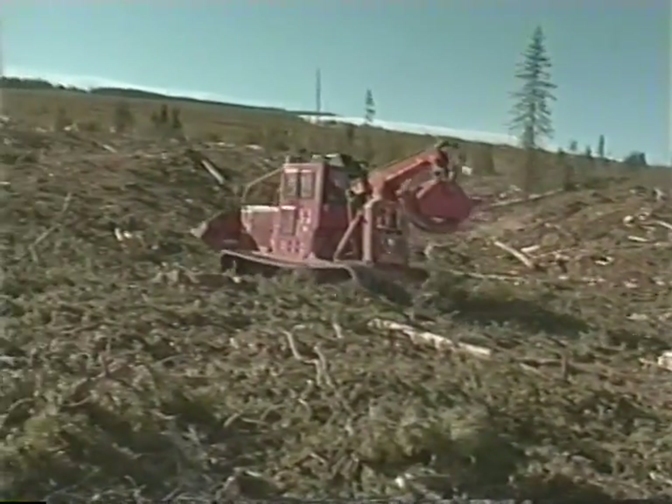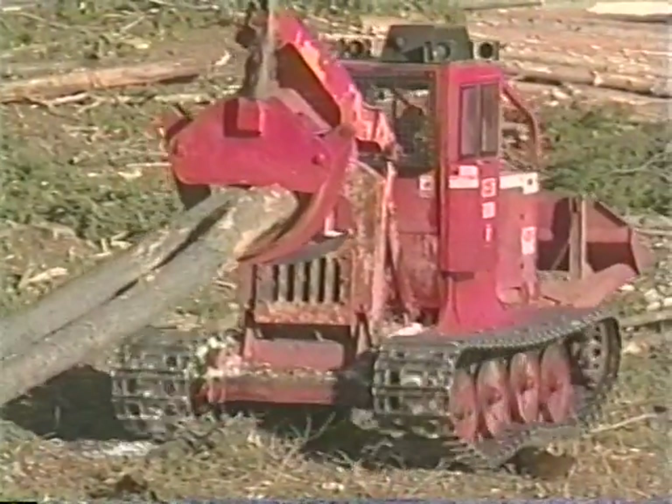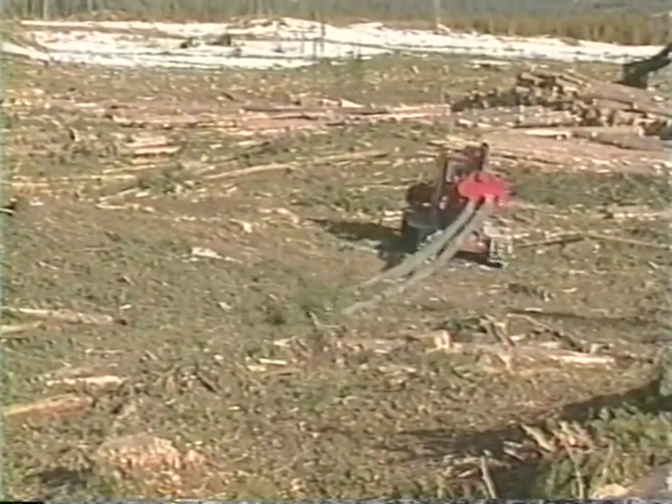The KMC has another advantage over rubber-tired skidders: steep terrain. The unit can handle grades of up to 70 percent while hauling, and that aids in both efficiency and operational safety.